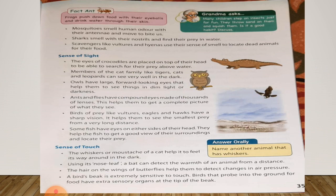A bird's beak is extremely sensitive to touch. Birds that probe into the ground for food have extrasensory organs at the tip of the beak. So a bird's beak is extremely sensitive to touch, and that's why birds that have a probe-shaped beak can feel extrasensory things because they have extrasensory organs at the tip of the beak.